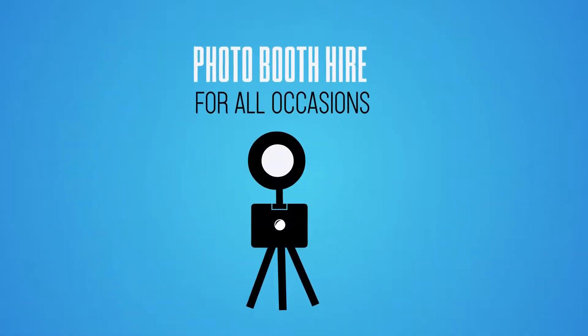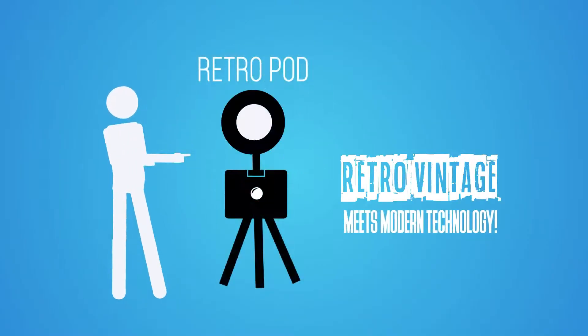Propel. Photobooth hire for all occasions. The RetroPod.